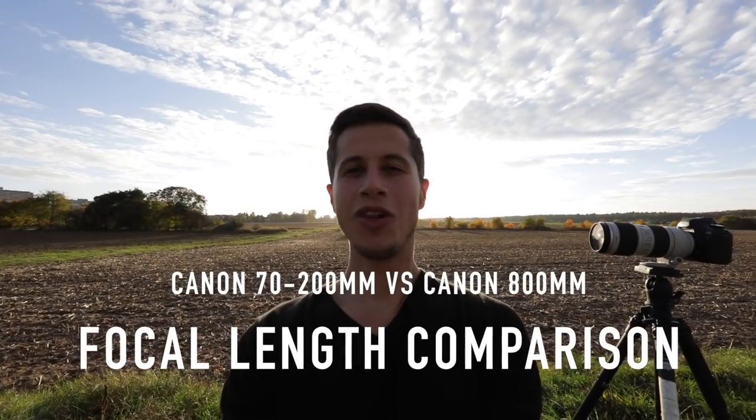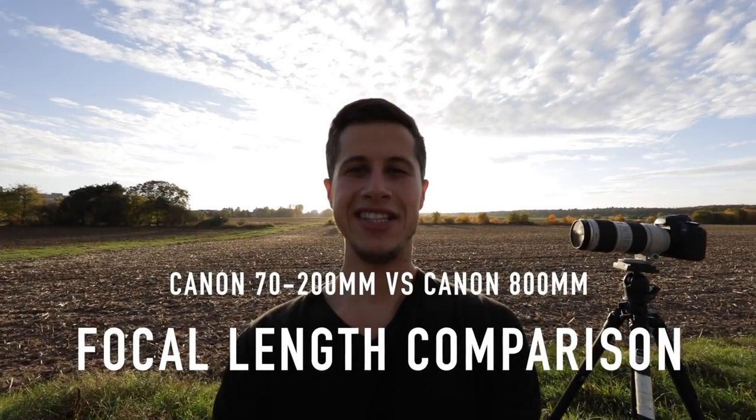Because it's more likely that you have a 70-200mm and you need a comparison of how much 800mm really is, I'm here outside in my hometown, which is located southeast of Frankfurt, and I'm going to compare the 70-200mm to the 800mm. Enjoy!